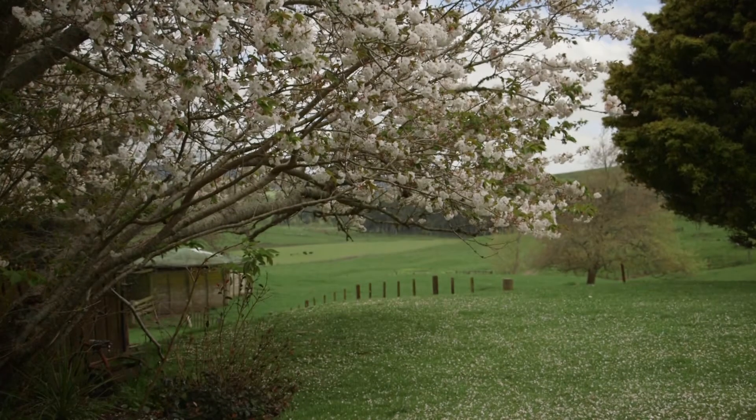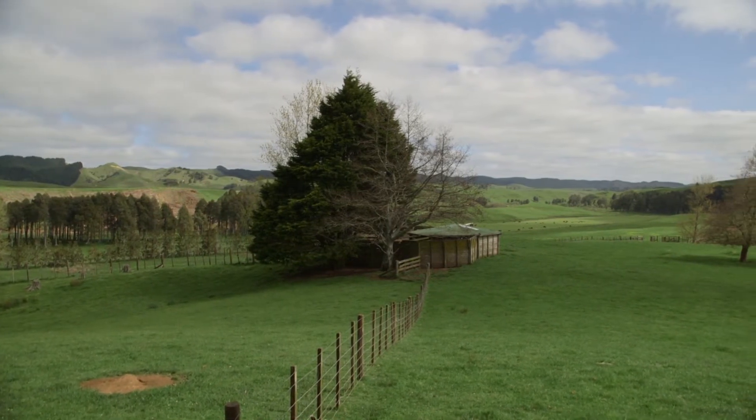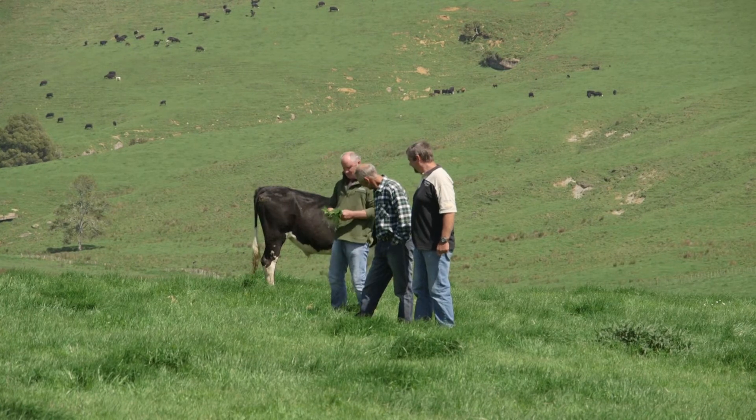Clover seems to be very active right through the whole farm at certain times of the year. We have a large clover base through our pastures, which wasn't there previously. I think the earthworm population is increasing — the cow pats seem to disappear pretty quickly. If you kick one over, there's plenty of healthy worms underneath doing their job, so it's all good.